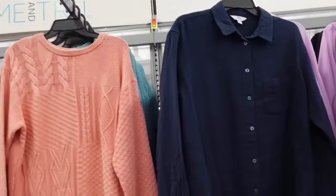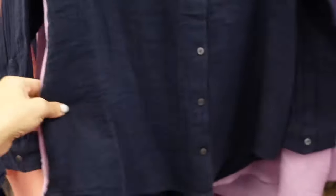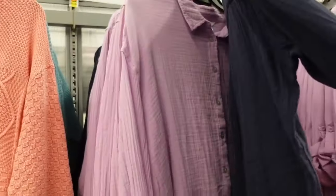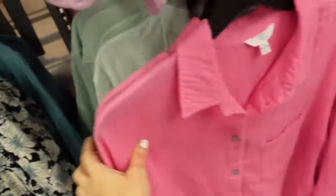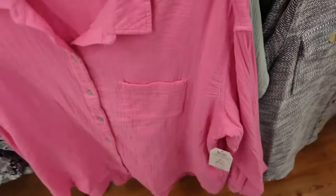New colors in the button-down gauze top. They have that smaller collar, full button-down, button detail on the wrist, scoops in the middle, some length in the back with the pocket, seam in the back. The navy also comes in lavender, pink and mint. And they are going to be $16.98.